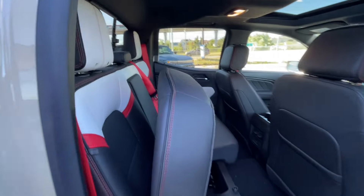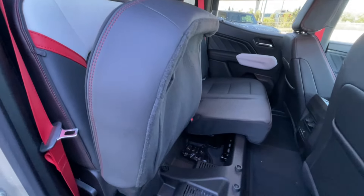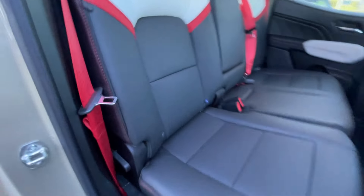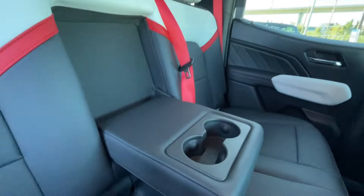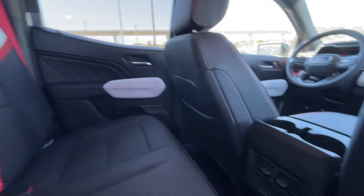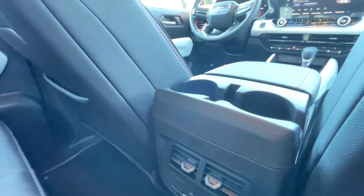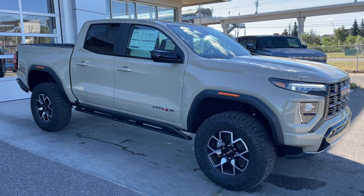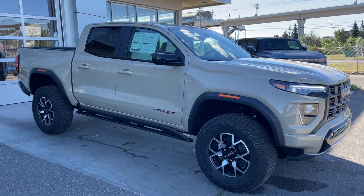Heading back inside the AT4X, the backseats come in a 60-40 split and can be locked in the upper position — this lever right here releases the seat. The seats are also car seat ready. Cup holders come down here in the middle, rear manual sliding window. Bose audio continues throughout the back of the truck. In the center console, we have two cup holders, two USB charging ports, and a power outlet. Thank you for watching this brief walkthrough on the brand new 2024 GMC Canyon AT4X.